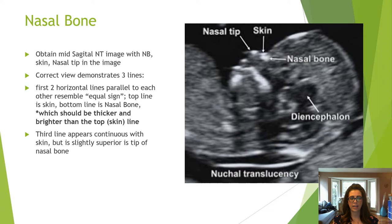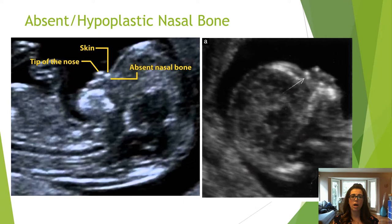The nasal bone line should be thicker and brighter than the skin line above it. The first image shows an absent nasal bone where the bottom line is not seen at all. The second image shows a hypoplastic nasal bone, which is not as bright as the skin and nasal tip above it.